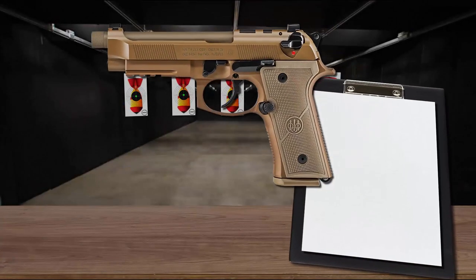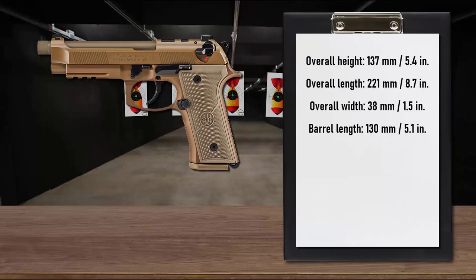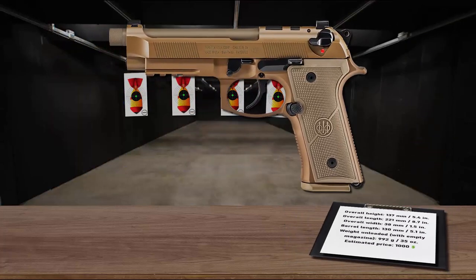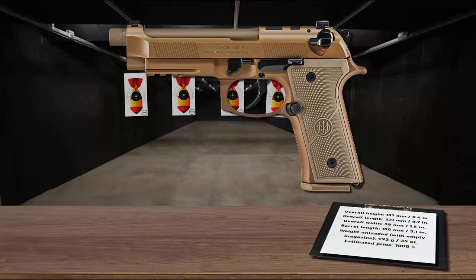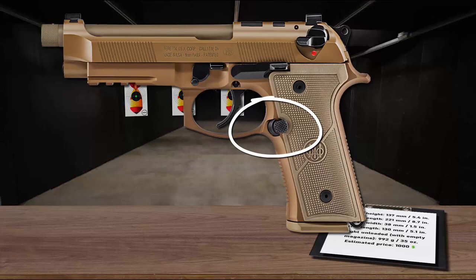Number 7 is the Beretta M9A4, built to exceed the standards of even the most demanding tactical shooters. The M9A4 blends the proven design of the M9 with modern features such as a red dot optic-compatible slide and aggressively textured vertex-style thin grips. A built-in three-slot Picatinny rail enables easy attachment of tactical lights, lasers, and accessories. It also has a beveled magazine well for quick one-handed magazine changes and an oversized magazine release button for use even while wearing gloves.